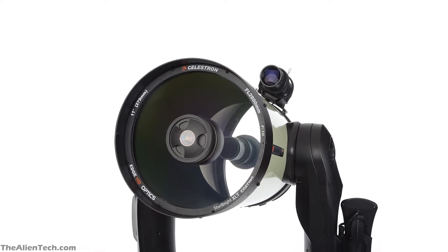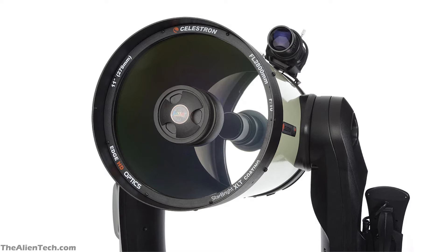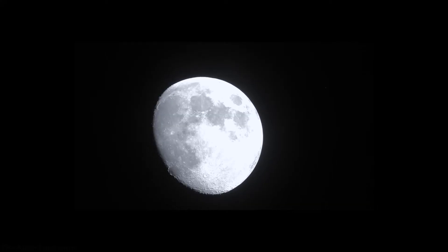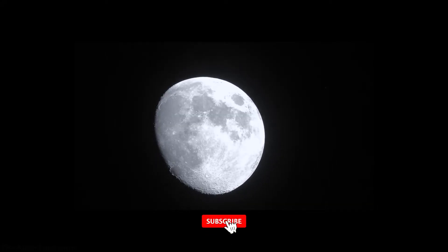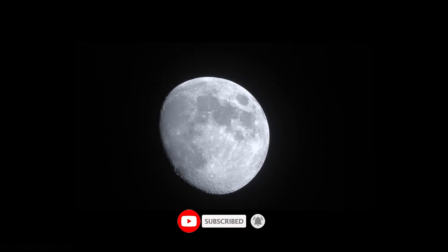If you are a subscriber to our channel, then you already know that the aperture is the most important part of a telescope. The importance of an aperture is so much that most telescope manufacturers name the telescope according to the aperture size. For example, the Nexstar 8SE — the 8 is the aperture size of that telescope. The size of the aperture will determine how clear an image of an object you can see; a bigger aperture will give you a clearer and sharper image.